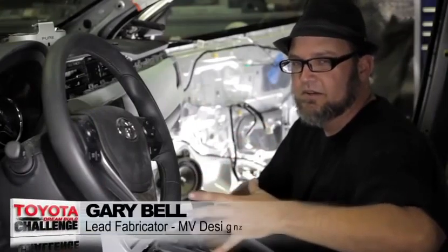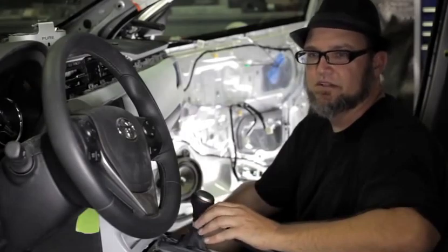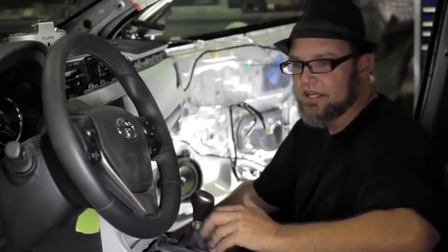Everything about this car was just screaming Drew. I think every little aspect of this car was just built around him. What's really going to set apart this Skullcandy build for Drew is this high-tech, integrated feel that nobody else is really doing, and hopefully that'll help us win the Toyota Dream Build Challenge.